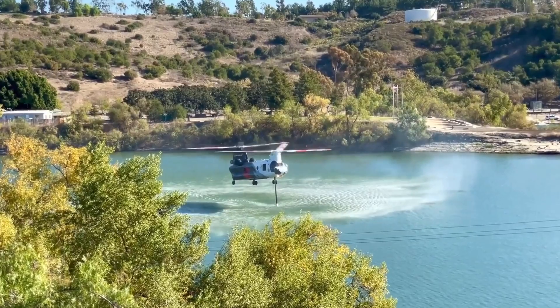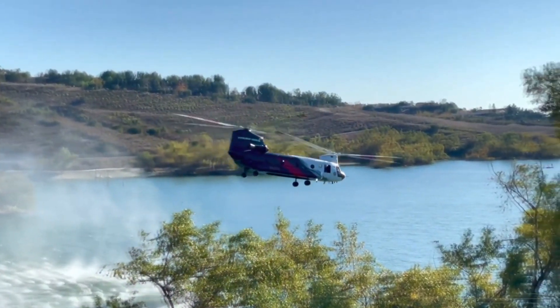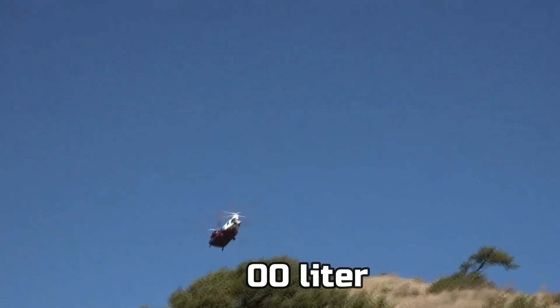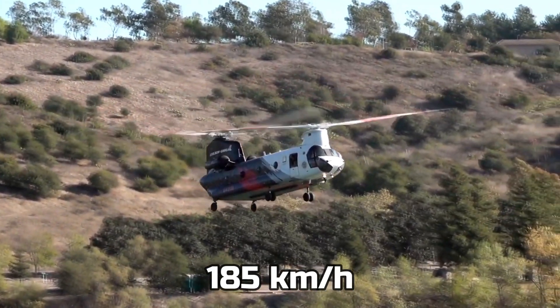This one is a helicopter that likes to fight fire. It has a water pump on board. The helicopter lowers itself to a body of water like a river and picks up 13,000 liters of water. And with this much weight, it can move at a speed of 185 kilometers an hour.